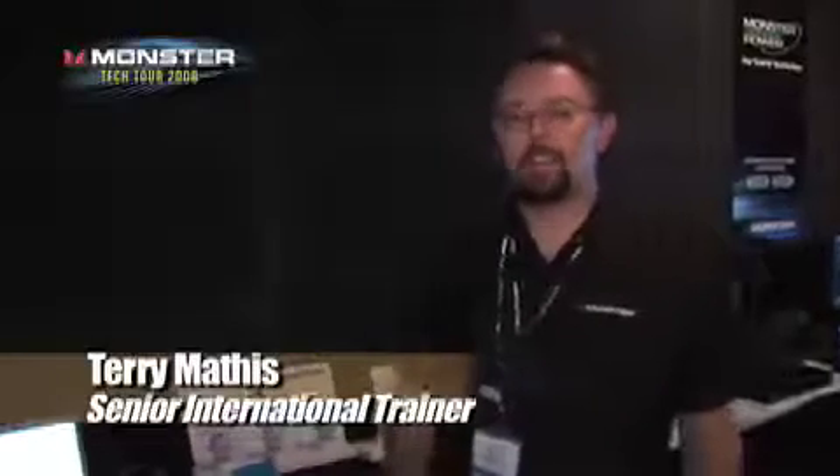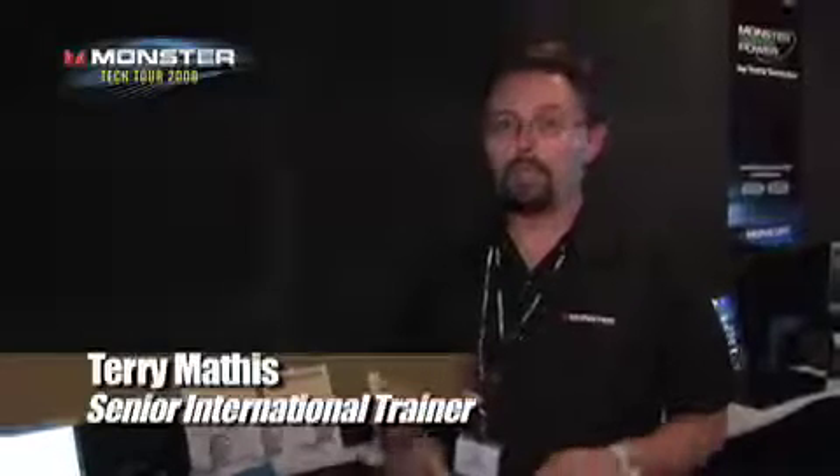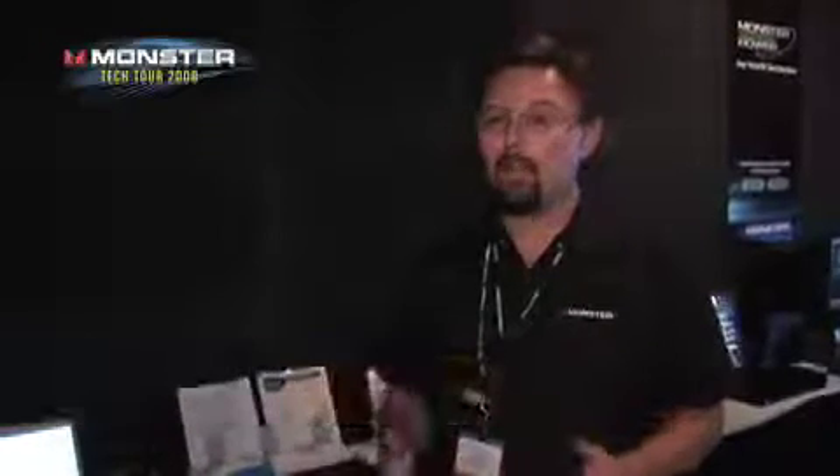Hi, this is Terry Mathis, one of the international training monsters for Monster Cable. I'm here in the tech tour room. We're going to go through some demos for you today so you can actually see what some of the differences are in HDMI and power, and why Monster is the leader in HDMI and Monster Power.